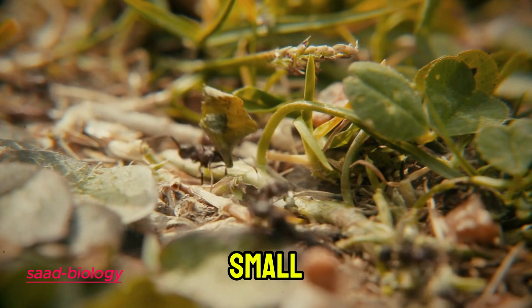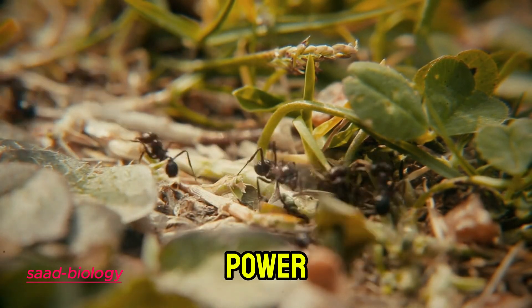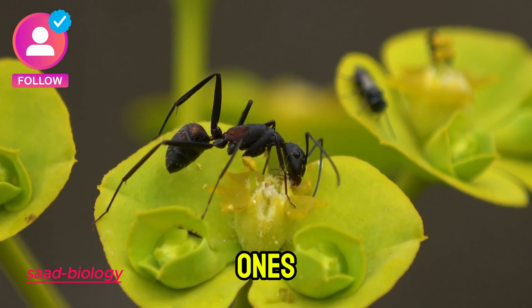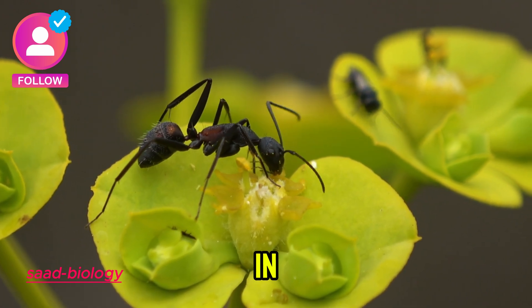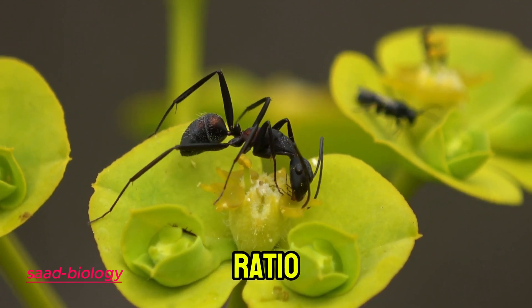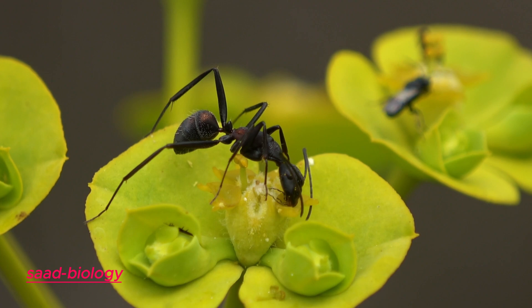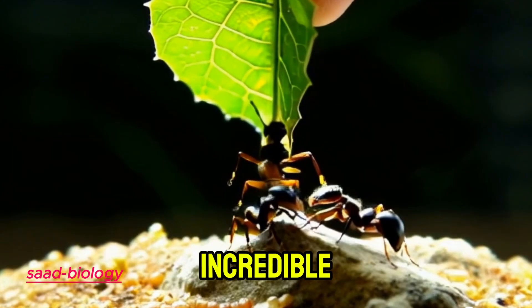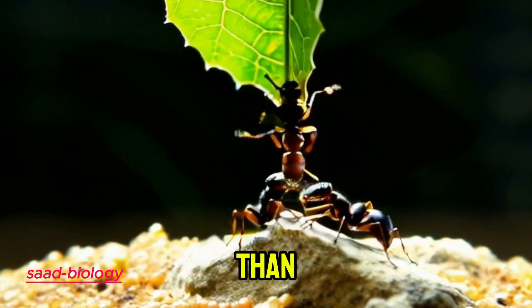Despite their small size, ants have tremendous muscle power relative to their mass. But how can a small creature be stronger than larger ones? The secret lies in a simple physical principle: the smaller the organism, the higher the ratio of strength to weight. Ants have a high percentage of muscle compared to their weight, which gives them the incredible ability to lift objects much larger than themselves.